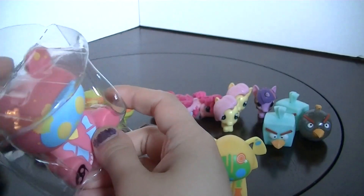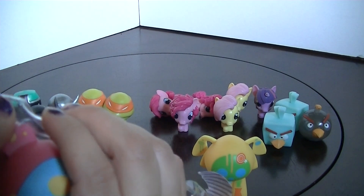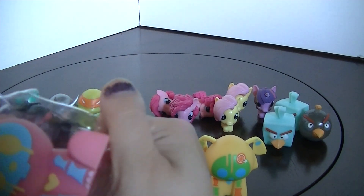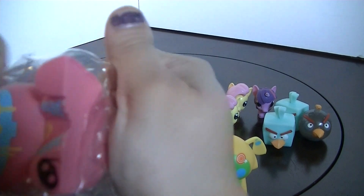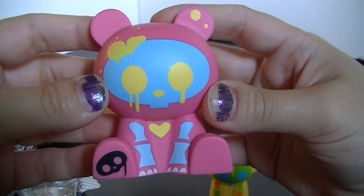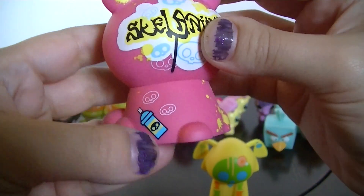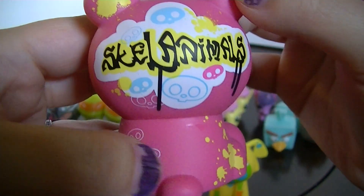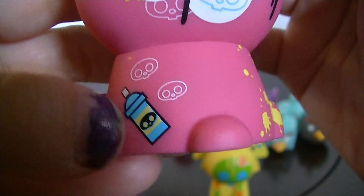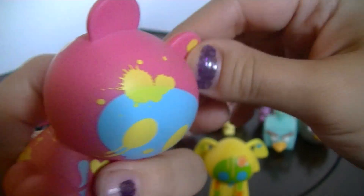And here's a pink one — a pink bear. That noise, it's really loud. Here is the bear — it's pink with the blue skeleton and yellow, a little skeleton there. It's graffiti Skull Animals on the back, a little spray paint can, paint splotches. It's really cute, I like these a lot.